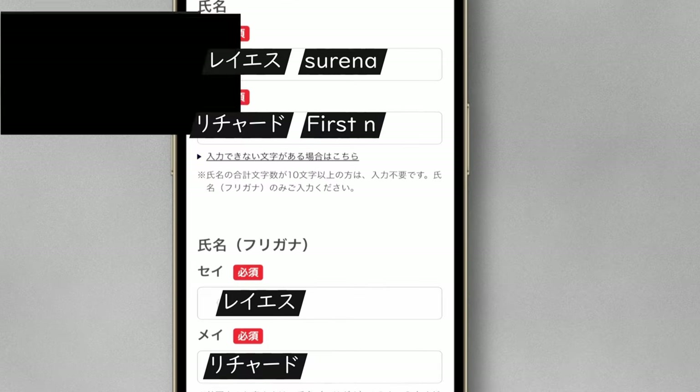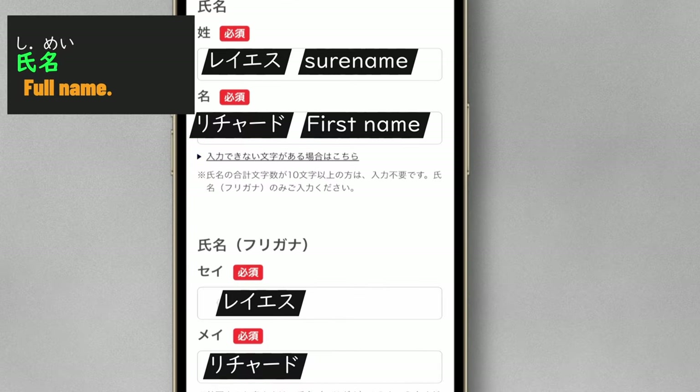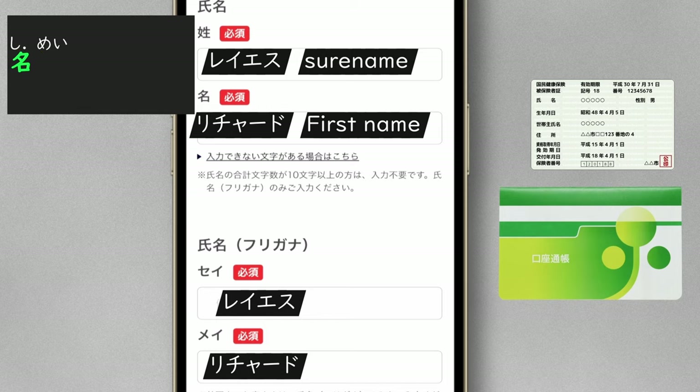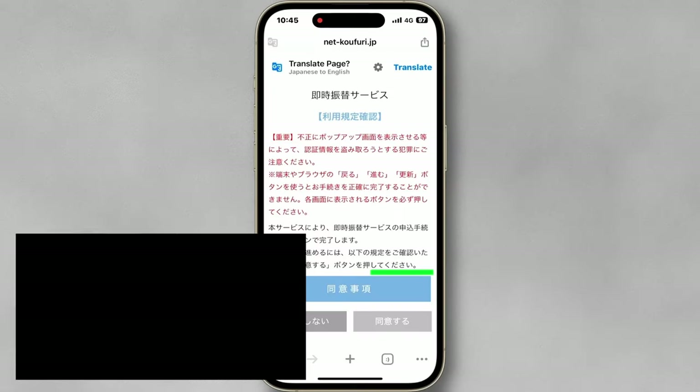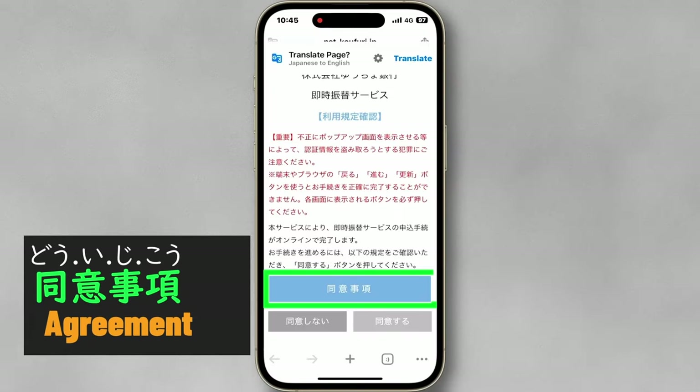Enter your legal full name — you can find your name on a health insurance card or bank passbook. Enter your date of birth. You have to read the agreement; otherwise, you cannot proceed to the next step.